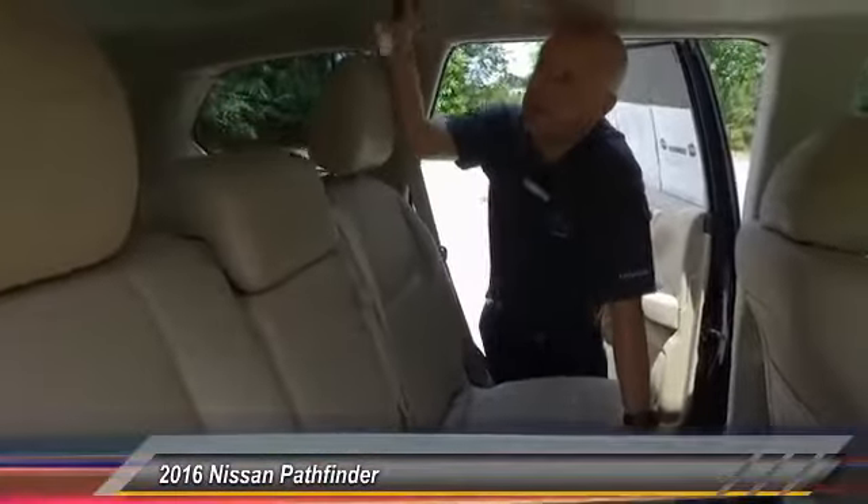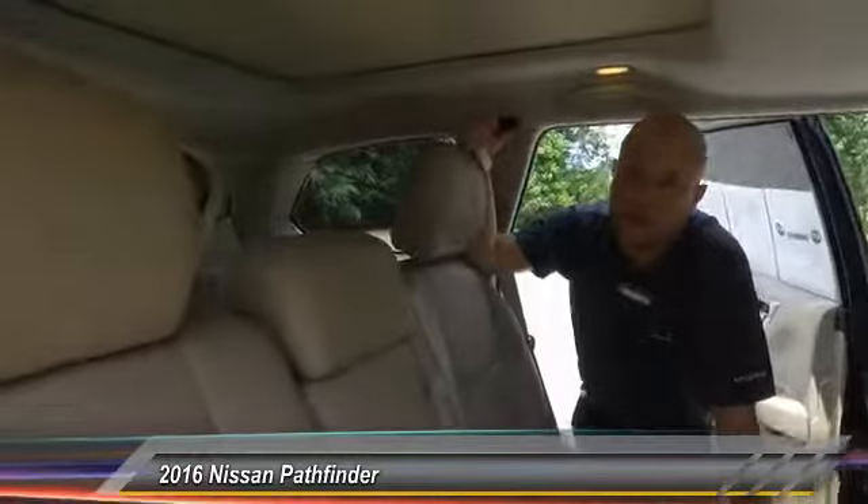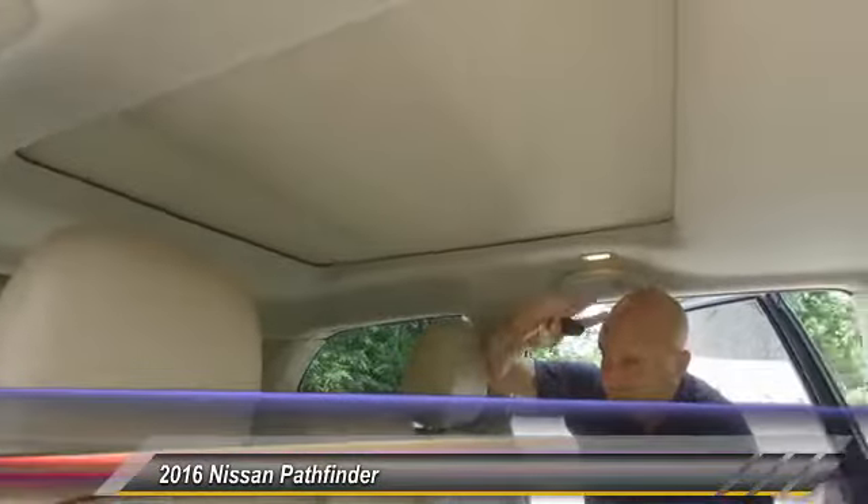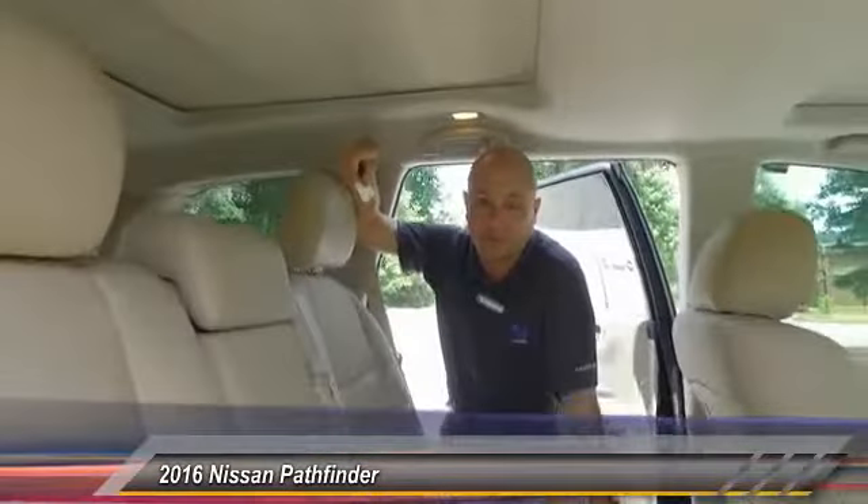This car actually has a panoramic sunroof that goes all the way to the back seat. So you have your front sunroof, but you also have a rear sunroof — it opens up and it's a really beautiful thing to have.